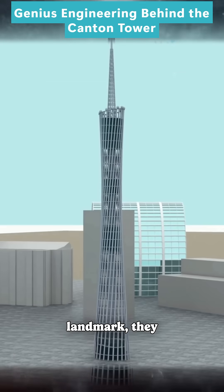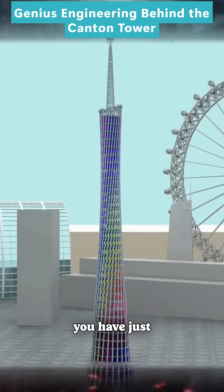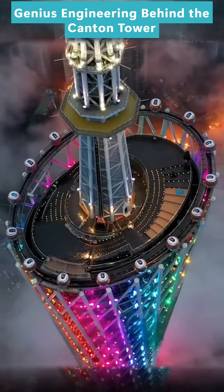To make the tower a city landmark, they attach over 7,000 light strips that can glow in different colors at night. Congratulations, you have just designed the Canton Tower.